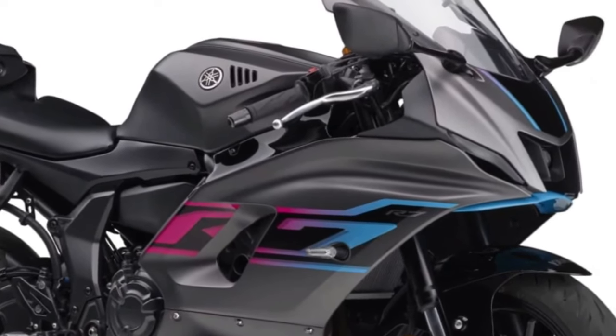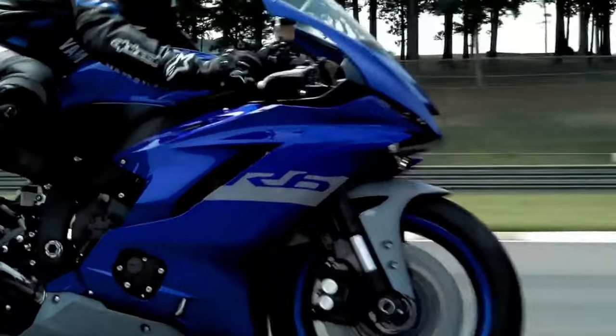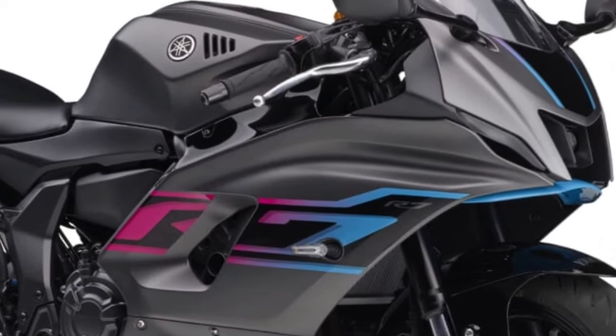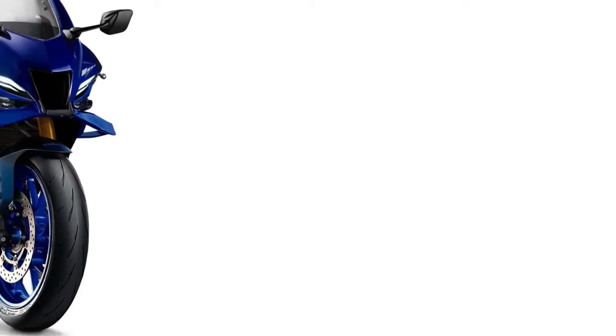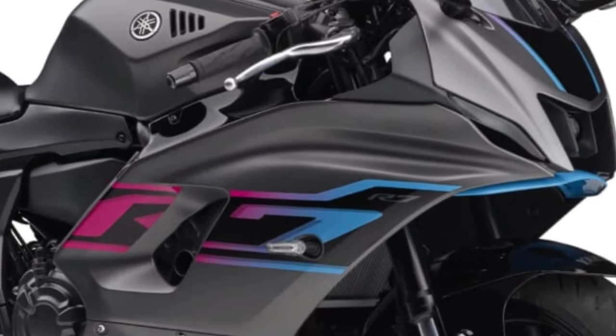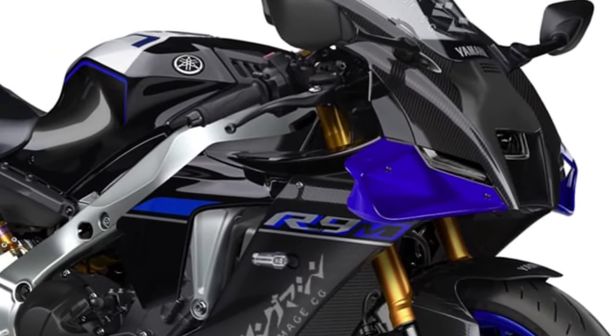Introducing the 2025 Yamaha YZF-R9, a ground-breaking superbike that redefines performance, technology, and design. Born from Yamaha's relentless pursuit of innovation and inspired by decades of racing success, the YZF-R9 represents the pinnacle of sport bike engineering.